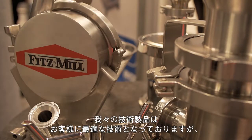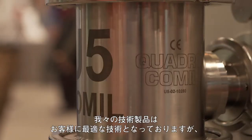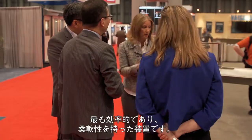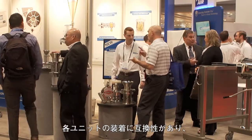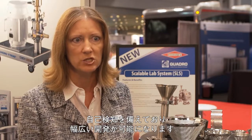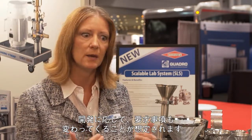We believe every one of those technologies is best in class — from hammer milling, API milling, conical milling, to security screening and sifting. We believe every one of our technologies is superior to our competition. However, often in an R&D environment there isn't a budget to purchase stand-alone equipment, or there isn't space. The scalable lab system is absolutely the most effective way for them to limit size and space, get the equipment they need with flexibility. The interchangeable self-detecting heads allow for robust development of a formulation using these different technologies, and they can pay as they go.